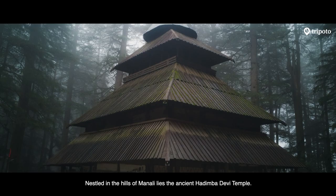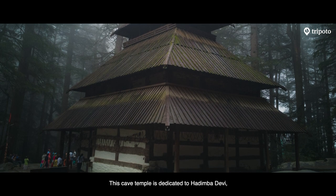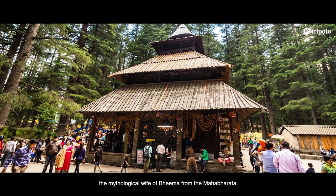Nestled in the hills of Manali lies the ancient Hidimba Devi Temple. This cave temple is dedicated to Hidimba Devi, the mythological wife of Bhim from the Mahabharat.